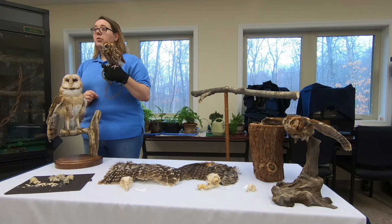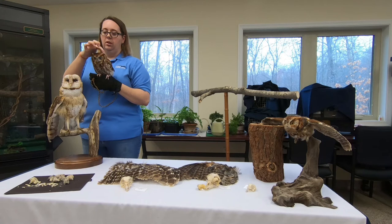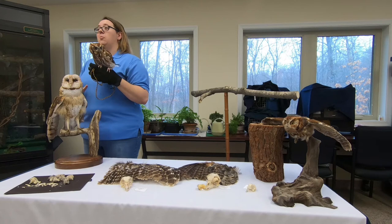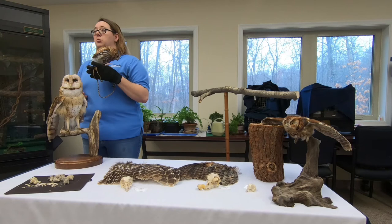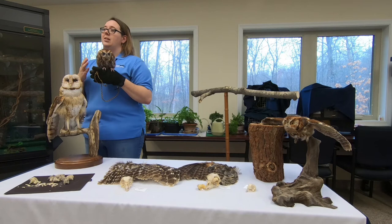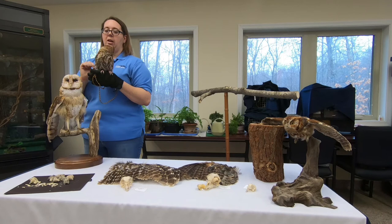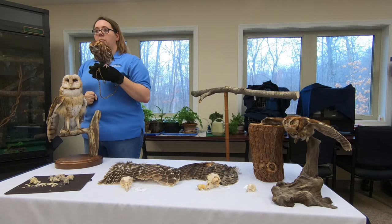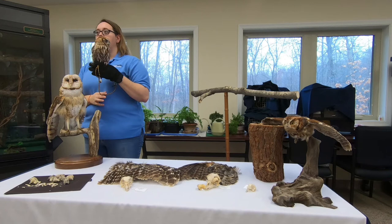Why do they have feathers sticking up like horns? Those are called plumicorns — groups of feathers they use for camouflage. When they hide up against a tree, they put those up to give them a jagged appearance, because things in nature generally aren't smooth. If an animal looking for a snack sees something rounded in a tree, they'll want to investigate. But with his plumicorns — or fake ears — up, he looks like a broken branch, giving him a jagged appearance that helps him blend in for safety.